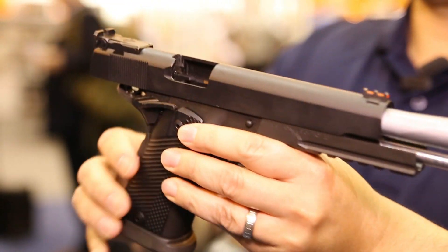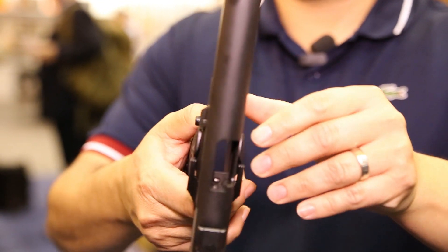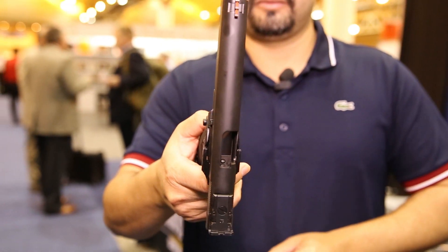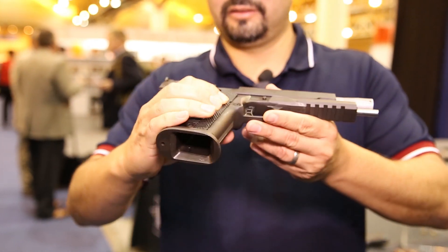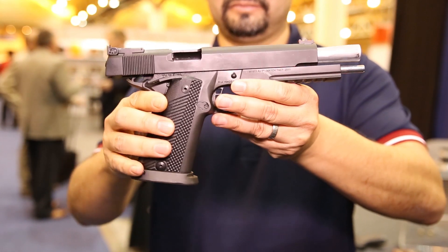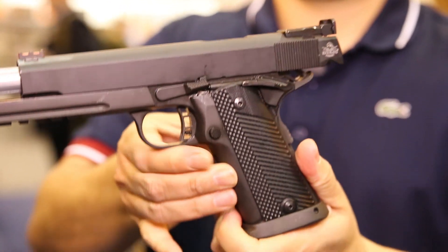We have Baltimore style target sights here, but you can get the mounts for the Doctor Optics or the Bushnell sights and actually hunt deer with this as well. There are a lot of Midwestern states that allow handgun hunting with 10 millimeters with automatics, and so this would fit right in there.